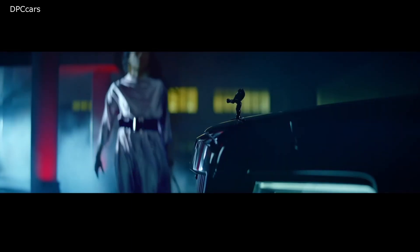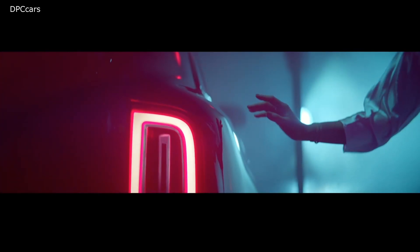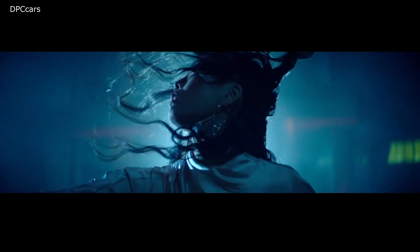And there's something else too. A low button on the gear shift lever gives the Cullinan Black Badge's exhaust a more conspicuous note.